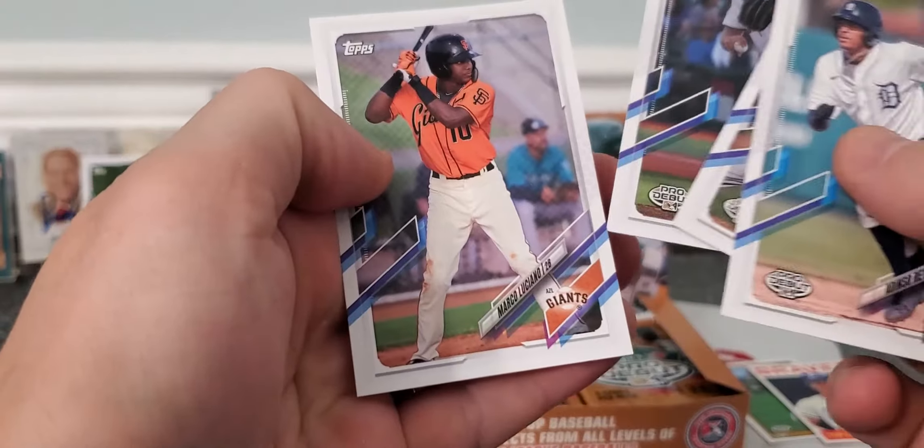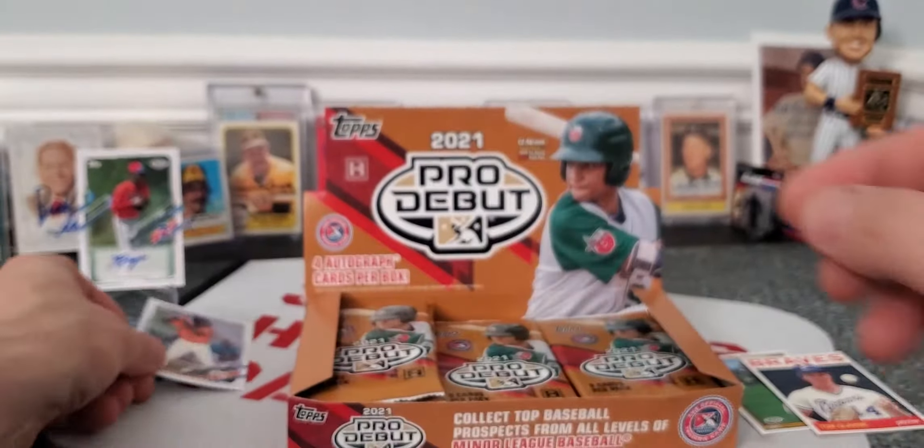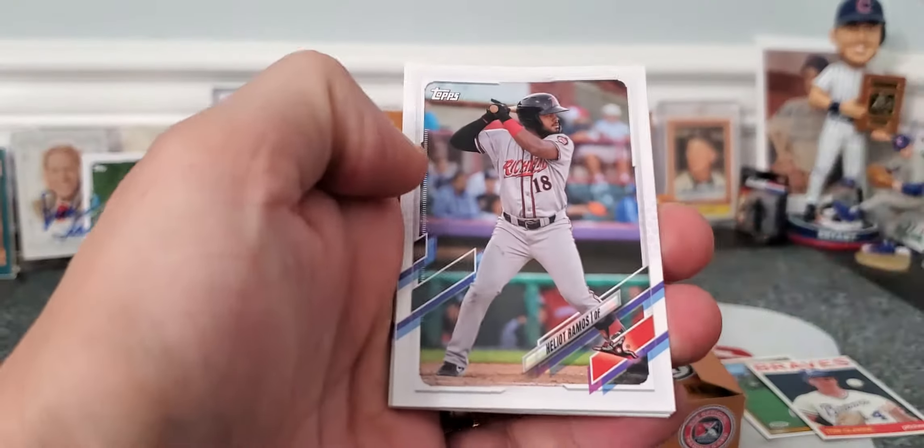Nothing terribly exciting, but there's Marco Lusano, another up-and-coming prospect. My dad's real high on him. He's gotten a lot of autographs, rookie cards, first printings if you will. So we'll see how he does in the upcoming season.